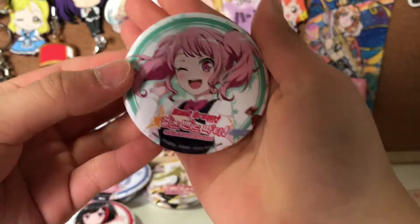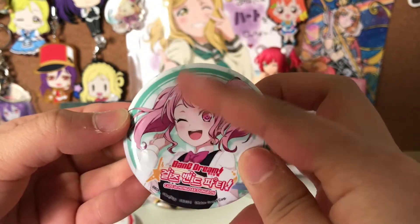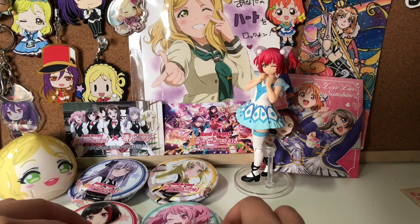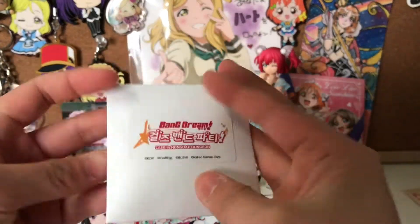Yay! Oh my gosh, yay — we got Aya! I love her so much. This one is so cute as well. I absolutely love this pose and her facial expression — it's so cute. So as you can see, the only person I'm missing is Kasumi, and this is the last one. I hope that I can get her.